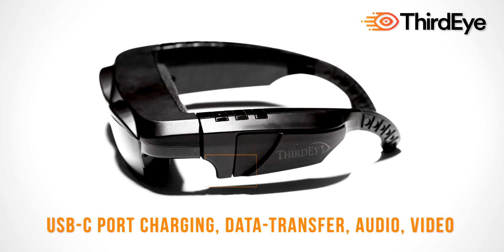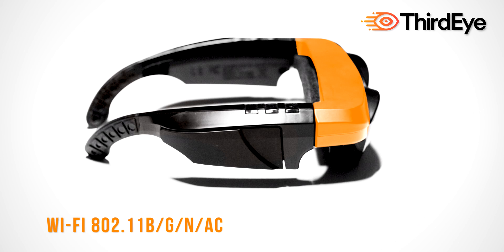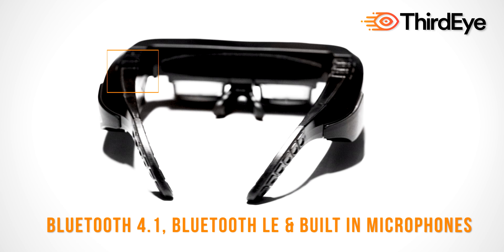Fast charging. Wi-Fi connectivity. Headphone jack. Bluetooth audio and built-in microphones for live communication.